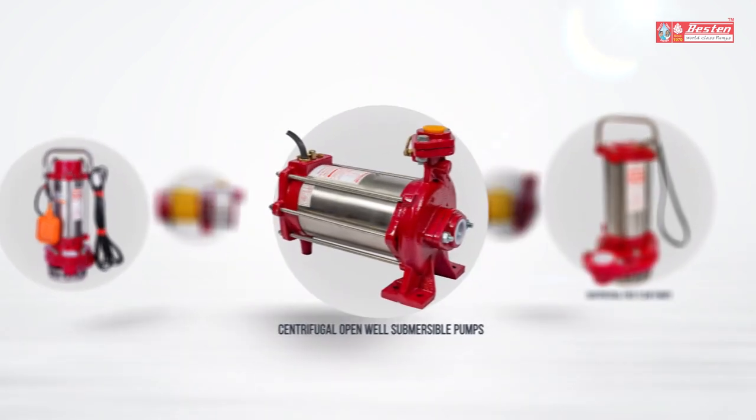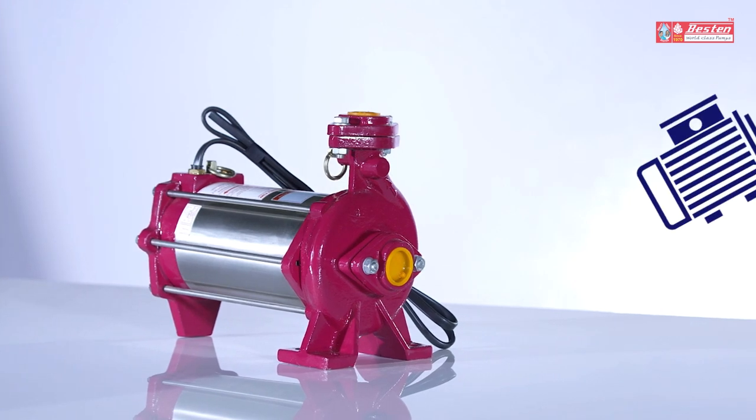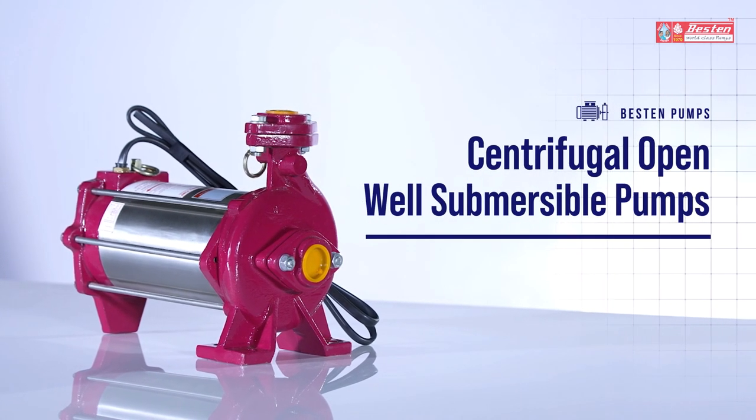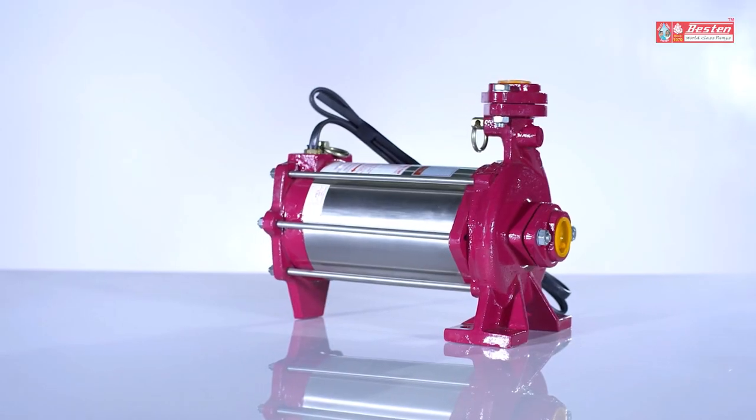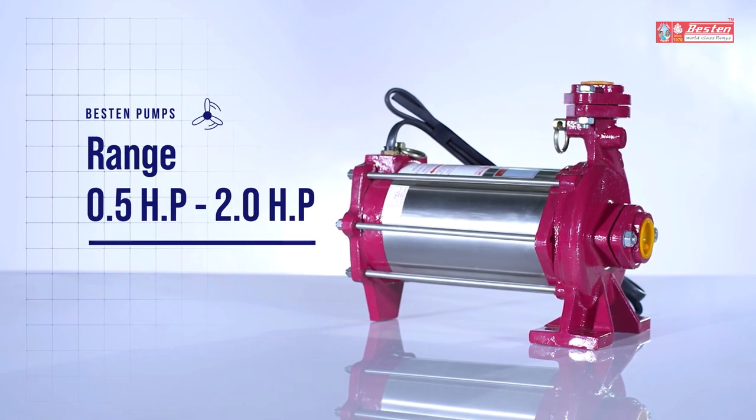As a strong addition to its line of products, Bestin Pumps proudly presents centrifugal open-well submersible pumps. These pumps are available in the range of 0.5 to 2.0 HP.